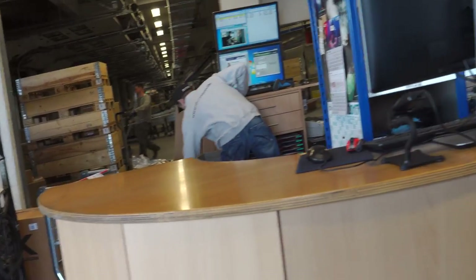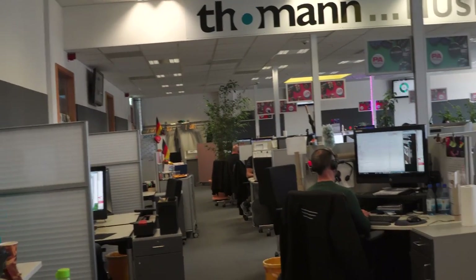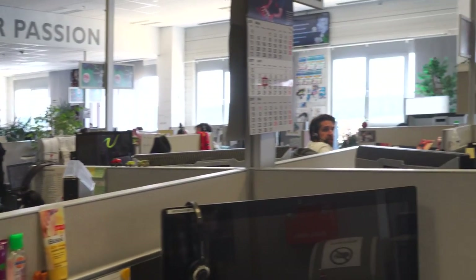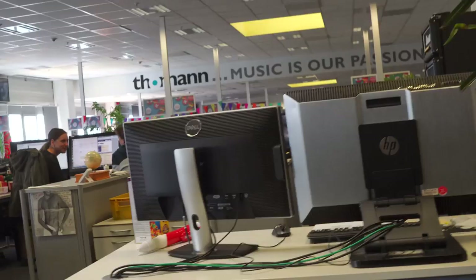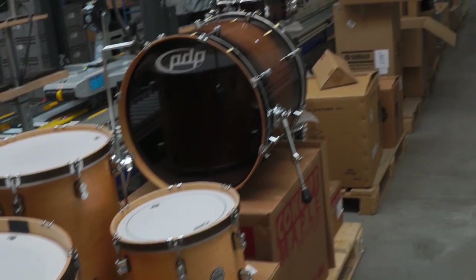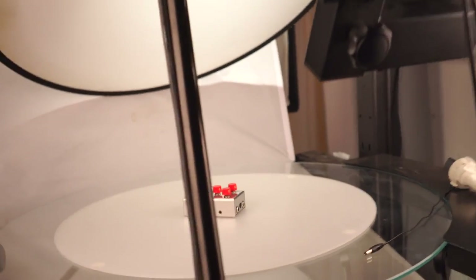This is a desk where customers can actually come pick stuff up if they're local, which is really cool. This is the Thomann call center — not only do they speak German, but they've got an international section, so if you call them up there's a good chance somebody's going to speak your language. Here's a drum set being inspected before being repackaged and shipped out. These guys take their quality very, very seriously.